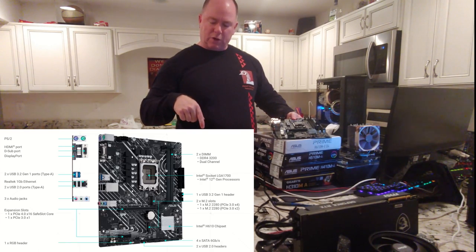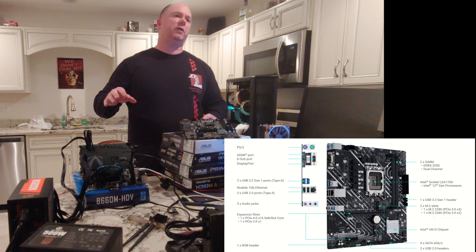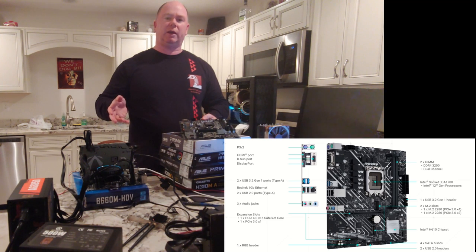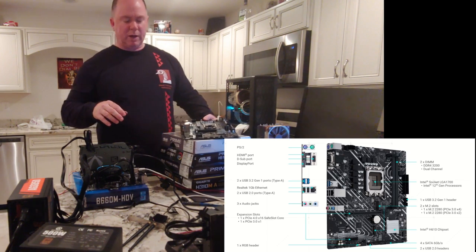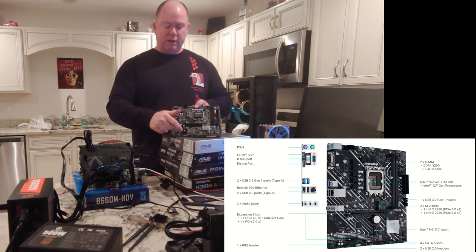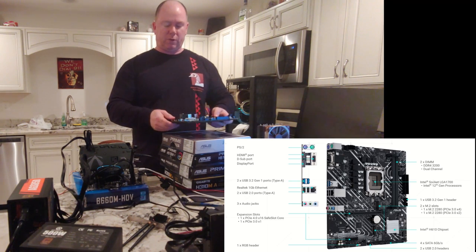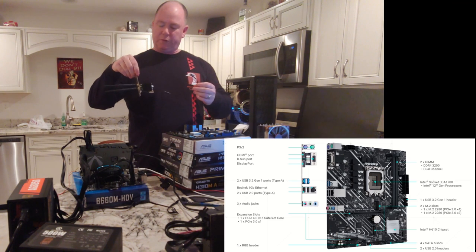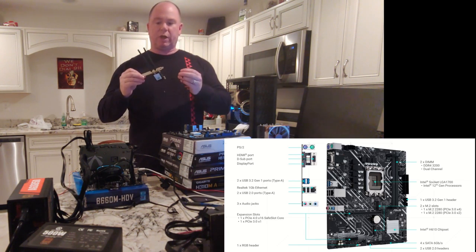Moving on to graphics cards — this board has PCIe 4.0. When RTX 4000 comes out with PCIe 5.0, it will work in this motherboard, but you won't get the full bandwidth — supposedly half — though that may not mean half the speed. There could be some performance loss. Also, in terms of smaller PCIe slots, the H610M I have only has one, so you're very limited on what you can add. You can put a Wi-Fi card in there, though it might be right up against a large graphics card.